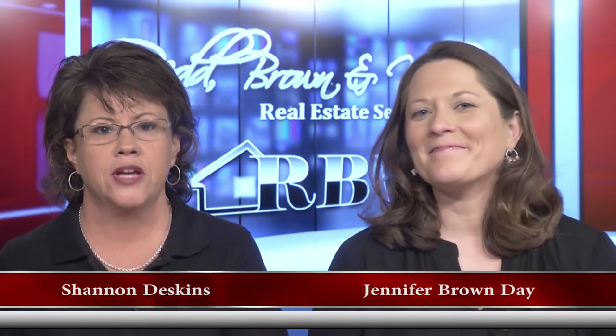Hello, everyone, and welcome once again to another edition of the Red Brennan Williams Real Estate Show. I'm Shannon Deskins, along with Jennifer Brown Day. Now that we've officially skipped spring and are heading into summer, a lot of people are going to be out enjoying this beautiful weather, doing drive-bys and looking at listings, and that's a big time for you all to get a lot of phone calls.